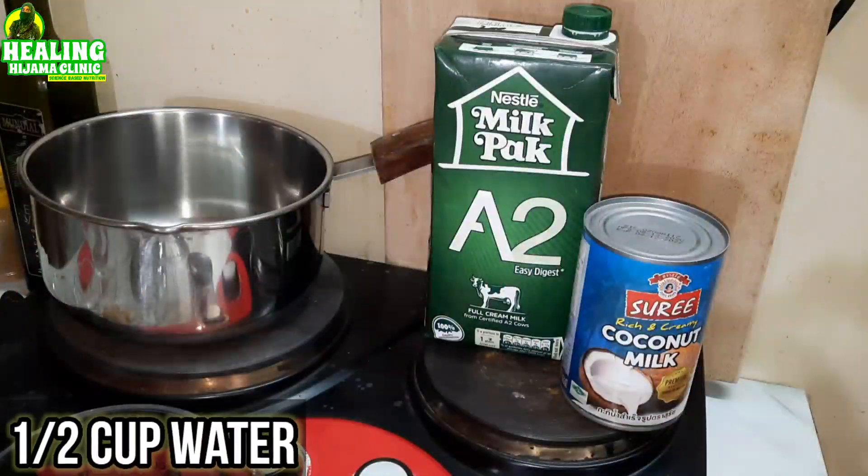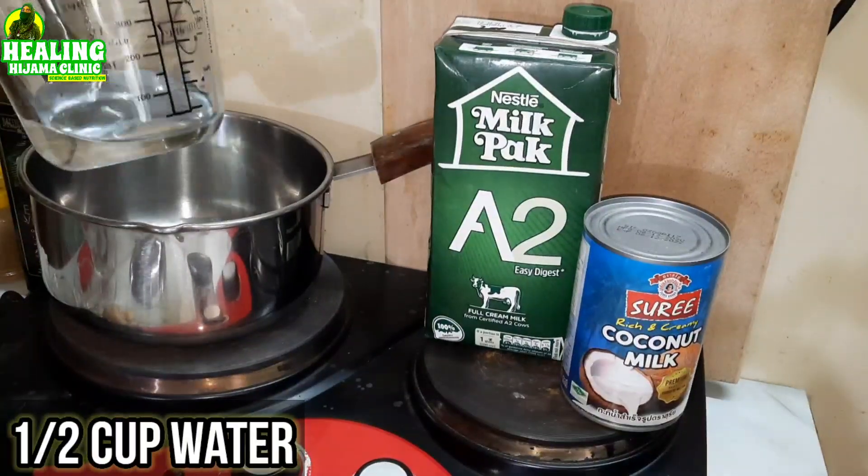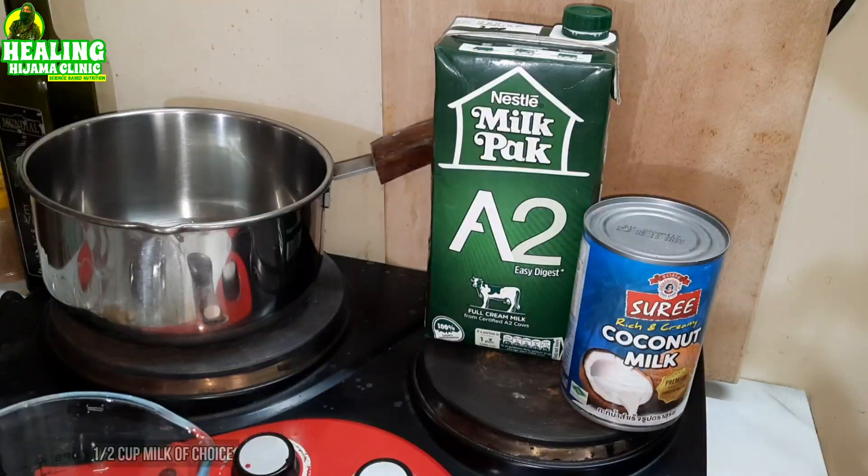You can double or quadruple this recipe as per your requirement and store it in the fridge for 7 days, but today we will make 1 cup. For 1 cup we need half a cup of water and half a cup of milk. Traditionally in Ayurveda, golden milk is made with dairy cow's milk — if you have dairy cow's milk that is not hormone-infested and has no chemicals or preservatives, go for it.